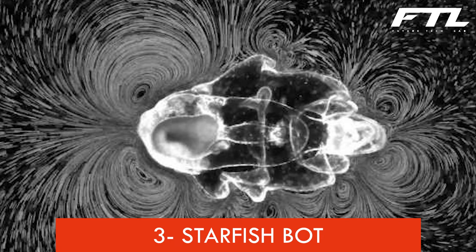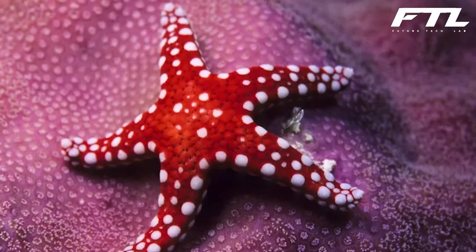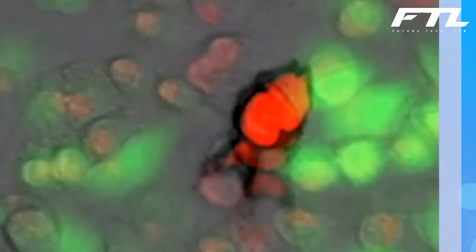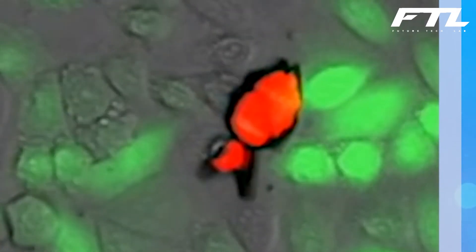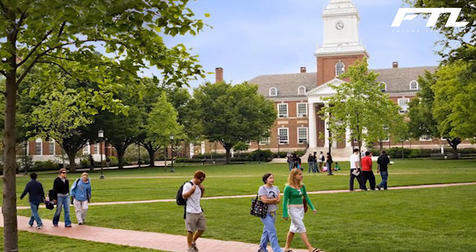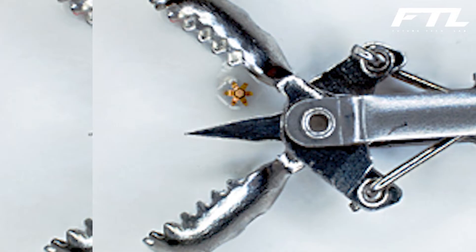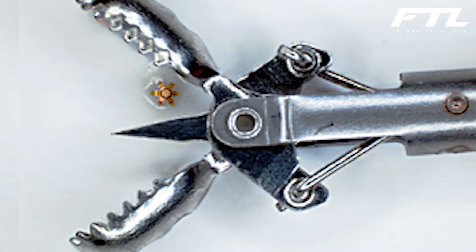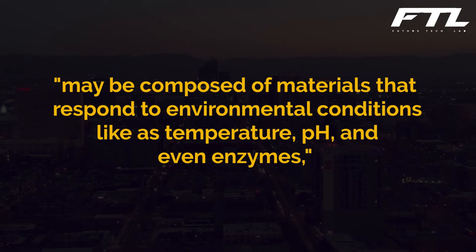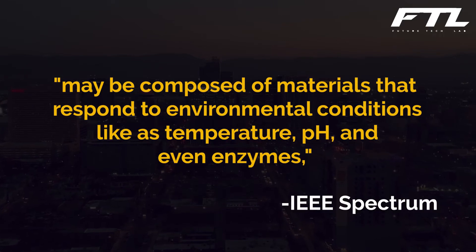Number 3: Starfish Bot. Starfish are amazing marine animals with regeneration arms and light and dark-sensing eye spots at the end of each arm. Their unique design has inspired small starfish-shaped medical microbots that can perform colon biopsies. The microgrippers, invented by Johns Hopkins University materials science and engineering professor David Gracious, may be as tiny as 500 micrometers from tip to tip — smaller than a thumbtack. The small arms are built of stiff magnetic nickel, and the devices may be composed of materials that respond to environmental conditions like temperature, pH, and even enzymes.